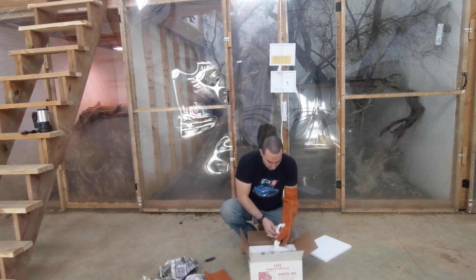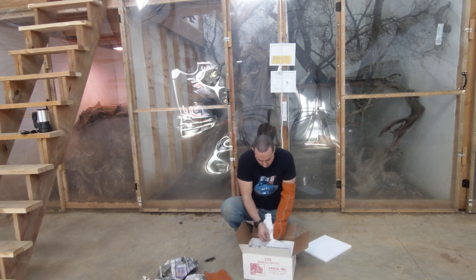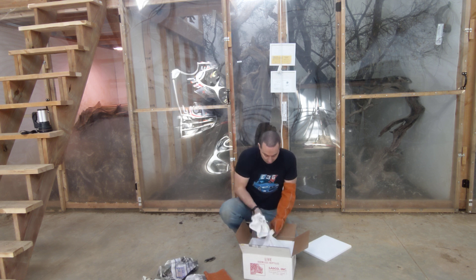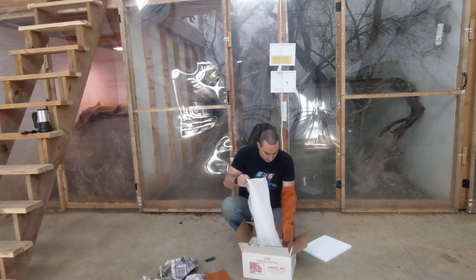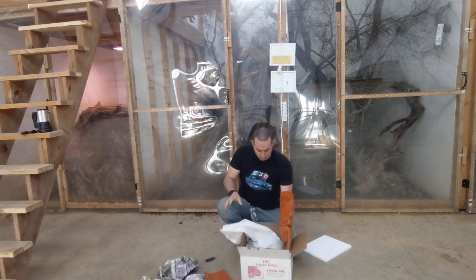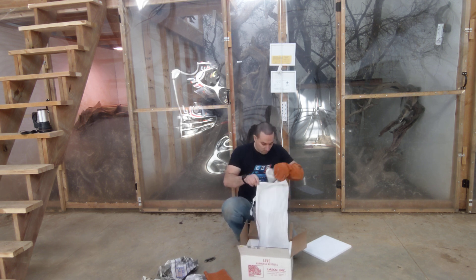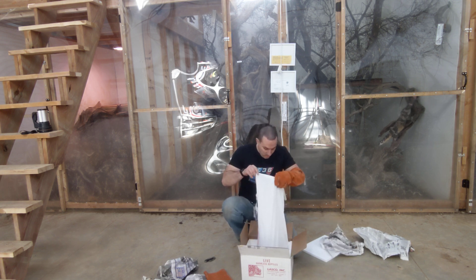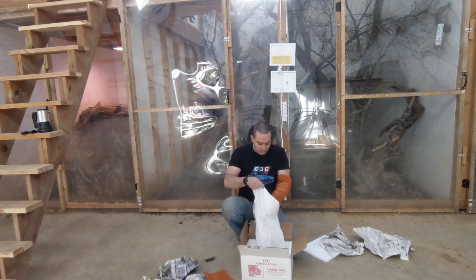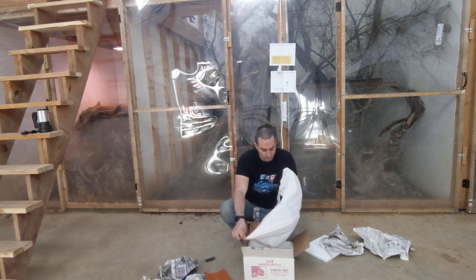I always just throw a glove on just because. We'll see how this little one is doing — hopefully the trip wasn't too bad, all the way from Florida. Hey little guy. So this is a female — well, it's supposed to be a female anyway. But we will see.